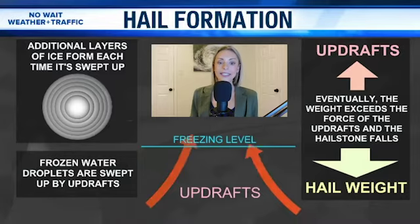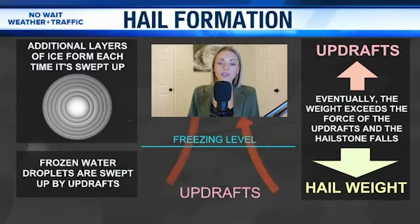Eventually, the weight exceeds the force of the updraft, and the hailstone falls to the ground. And that's the time frame where we see it impact us here at the surface.